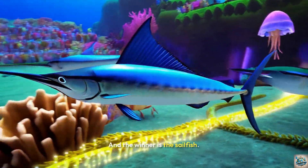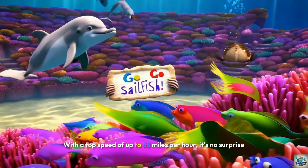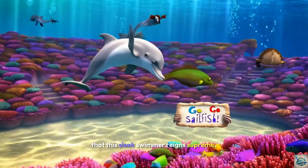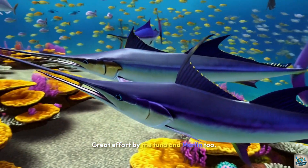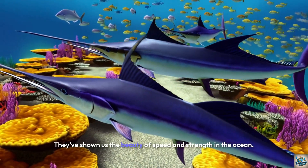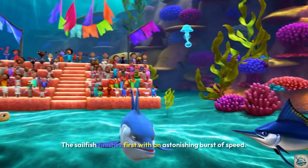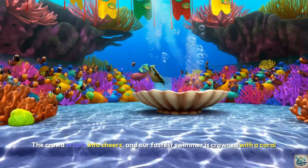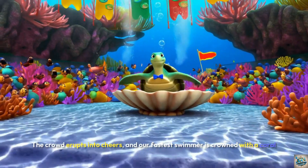And the winner is the sailfish! With a top speed of up to 68 miles per hour, it's no surprise that this sleek swimmer reigns supreme. Great effort by the tuna and marlin too — they've shown us the beauty of speed and strength in the ocean. The sailfish finishes first with an astonishing burst of speed, and our fastest swimmer is crowned with a coral reef medal.